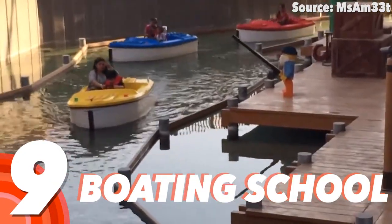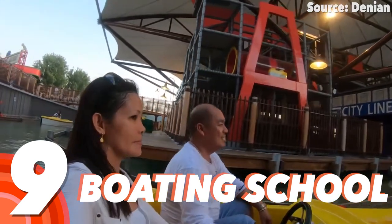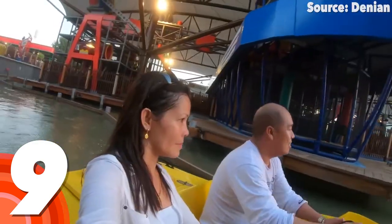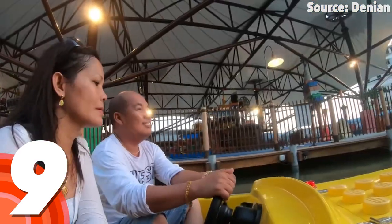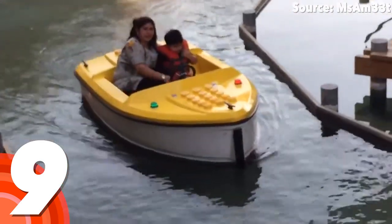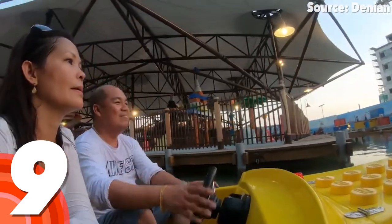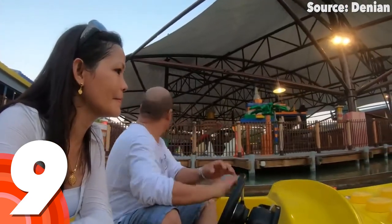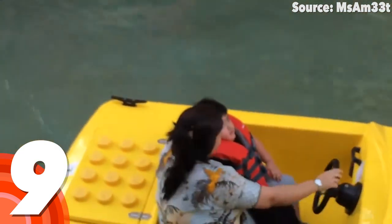Number 9: Boating School. As you just saw, driving around a Lego city is totally awesome, but due to having to be below 1.5 metres to even participate, what is more up my street — or should I say stream — is a boating lesson, where anyone above the age of 1 can set sail, with help from a guided route around a variety of aqua-themed Lego models and scenes, as either an adventurous captain of the boat or the extremely underrated position of the passenger.